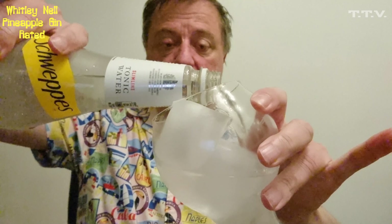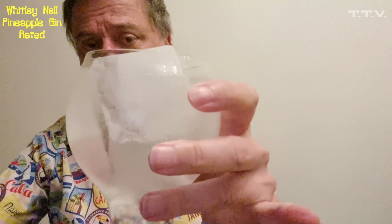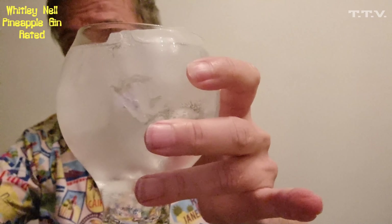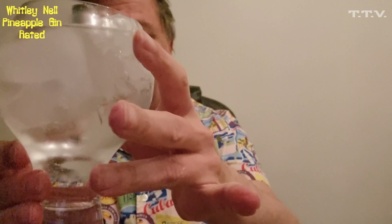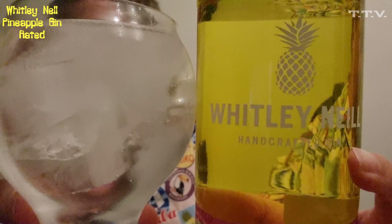So now we've got our glass with the ice in it — etiquette, of course. That's quite a lot actually, to be fair. Etiquette clearly dictates. There you go then. It's looking very tropical, as you can see.